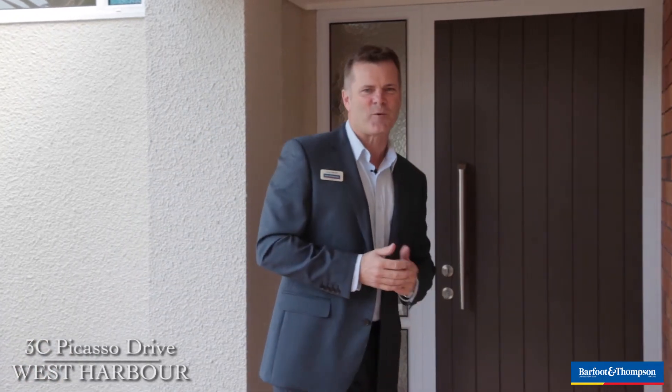Hi everyone, the West Harbour property I'm going to show you today is perfectly suited to family living. My name's Tony from Barford & Thompson — come with me and I'll show you what I mean.